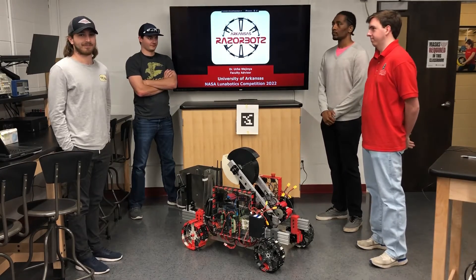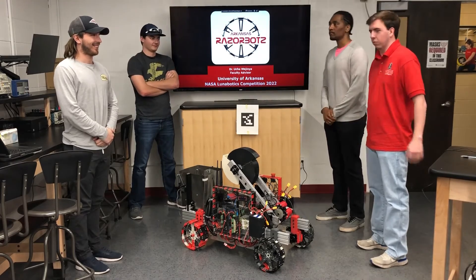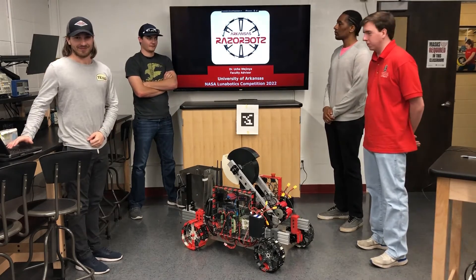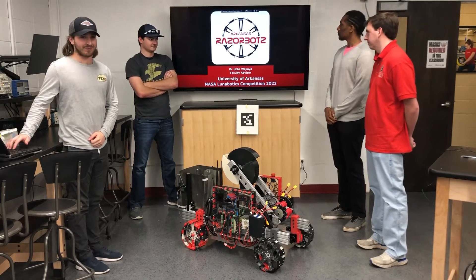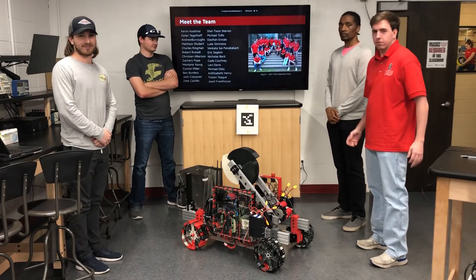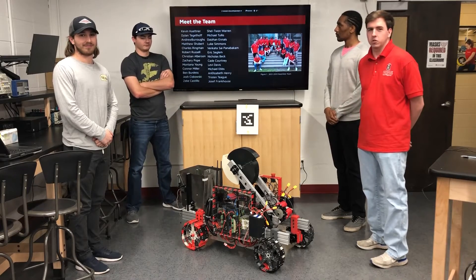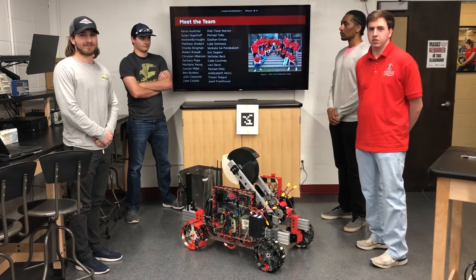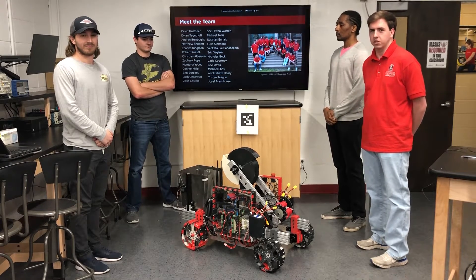Hello, my name is Kevin Hunter. I'm Kate Courtney, the manager of Burroughs. I'm Dajon Noodles. We are the Arkansas Razorbotz from the University of Arkansas with our faculty advisor, Dr. Virginia. First of all, we have 26 team members on our team, mostly composed of mechanical engineers, but also a couple of computer science engineers as well as electrical engineers.